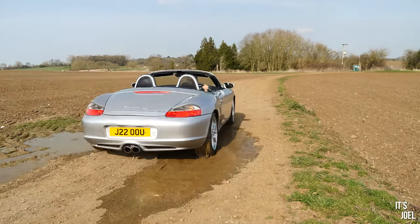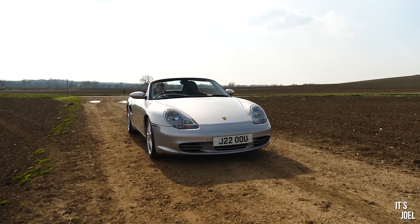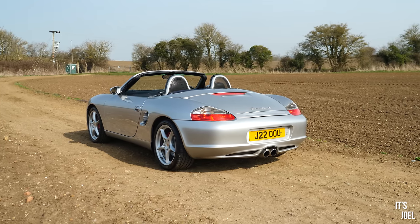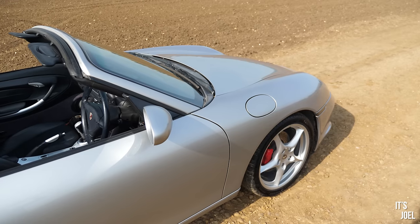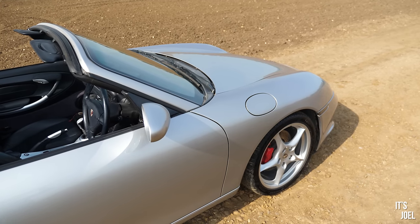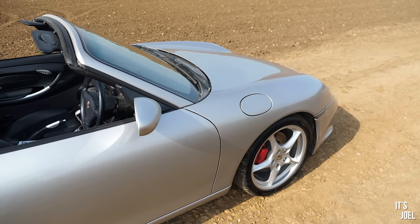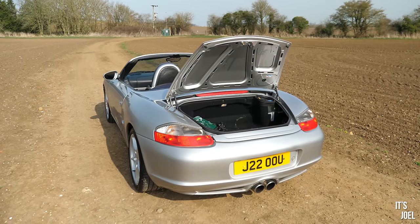Firstly, your partner or wife is telling you it's a ridiculous idea to buy a sports car because it's impractical and a waste of money. Well, you can tell them that actually they're great value at the moment and potentially an appreciating future classic. But also you can tell them it's very practical because this car actually has two boots.